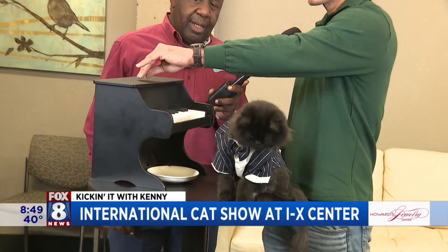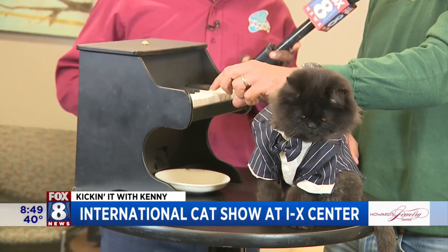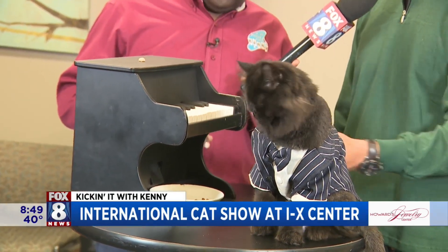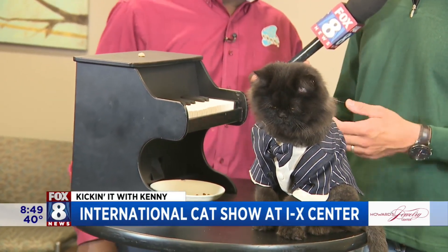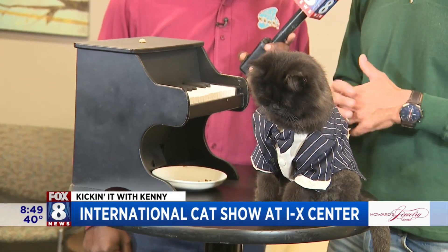So this is the Pet Piano, and it teaches cats to play it by placing a treat on top, and then they step up onto the piano. And then the treats come out. Positive reinforcement training — it teaches them over time to play the piano.